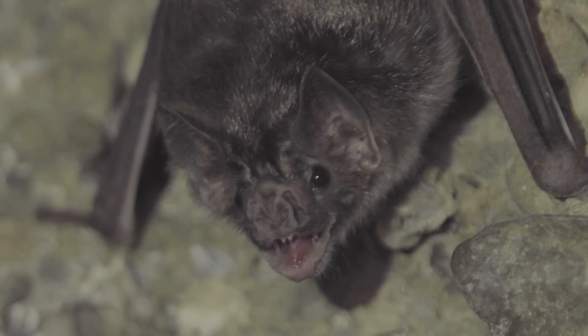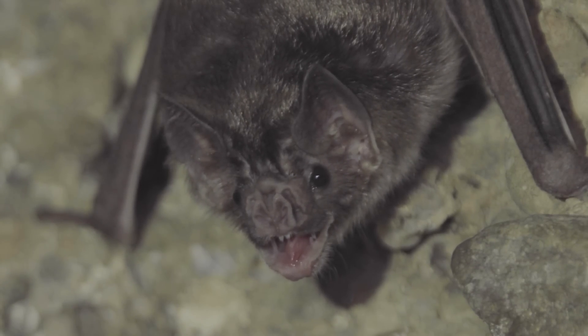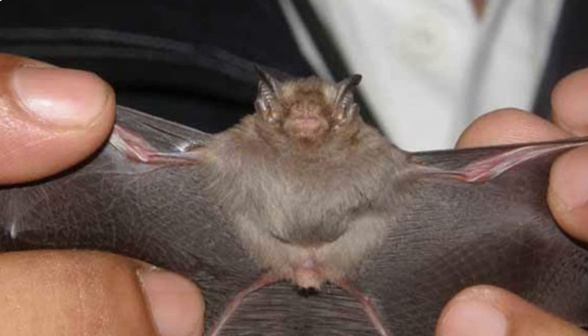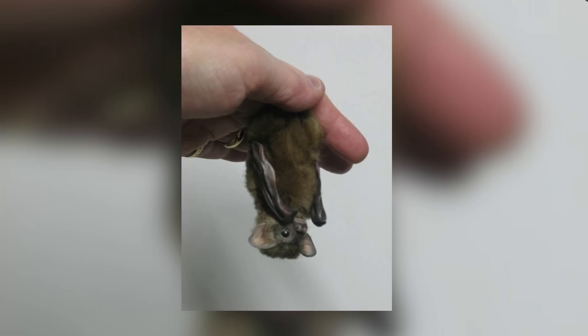Female bumblebee bats have two sets of nipples — one on the chest and the other in the pubic area. The visible nipples in the pubic area are thought to be not fully developed. The male version has a large swelling gland on the lower portion of their throats.